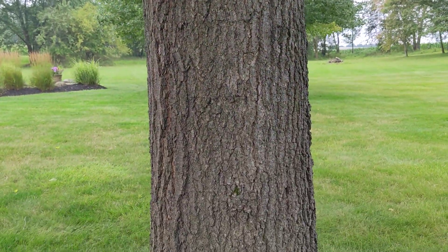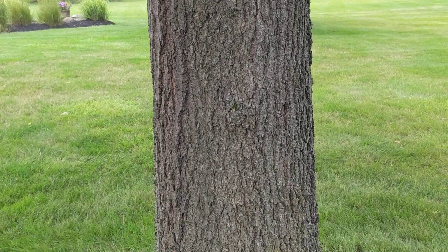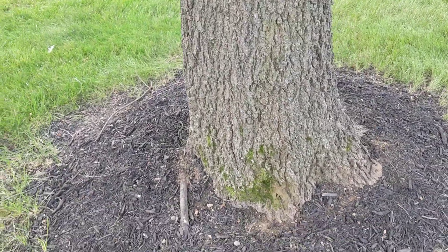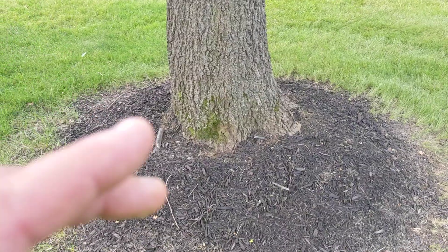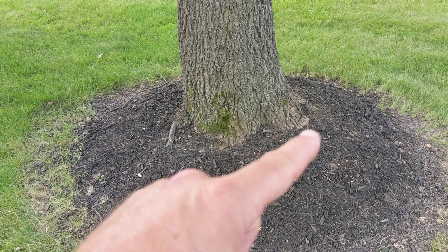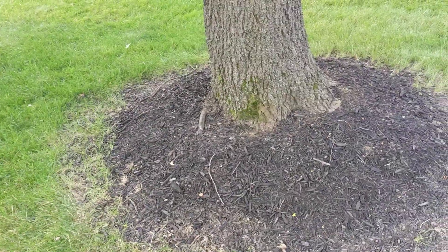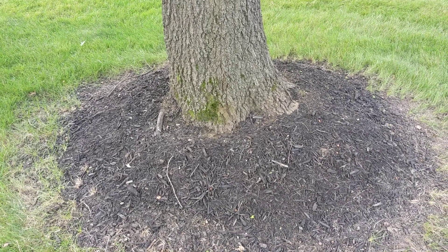Maple trees are prone to this. Oaks, I don't see it too much, but it does happen. So take a look at your trees. An easy way to check from a distance is the root flare — see how it comes down and flares out? If there is no root flare, there's a problem. I'm Doug from Greensman Incorporated. Thanks for watching.